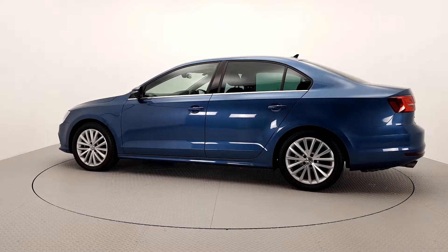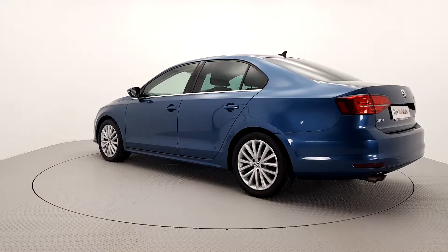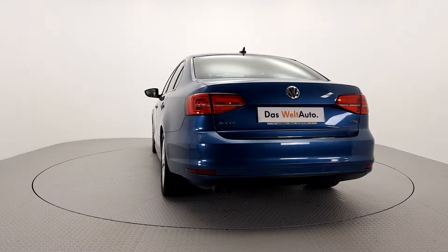For further details on this car or to talk to us about our simple, flexible finance options, please do not hesitate to contact one of our Volkswagen sales team on 056 7704700 or visit our website laharts.ie.